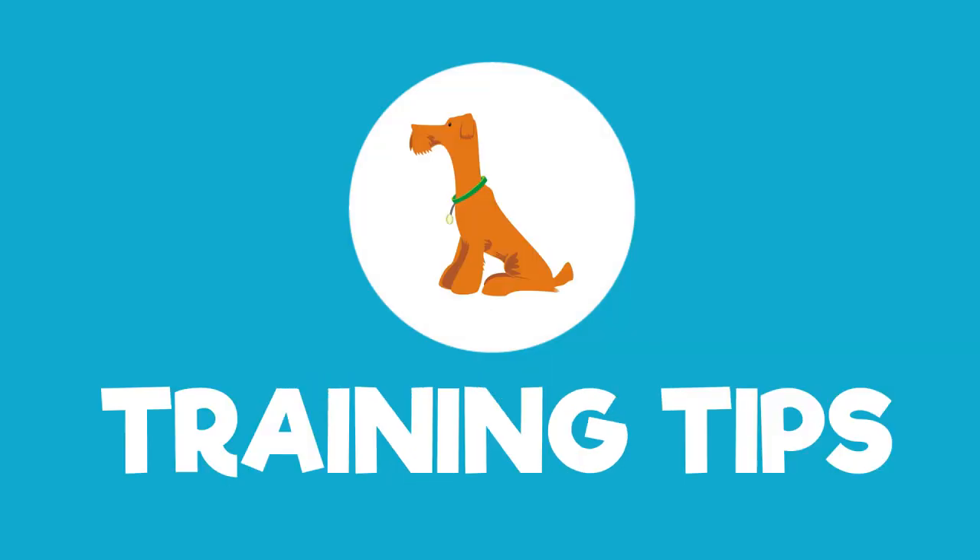Hi everyone, welcome back to another episode of Buddy the Borrador, the show where we bring you canine content on dog treats, toys and training tips.